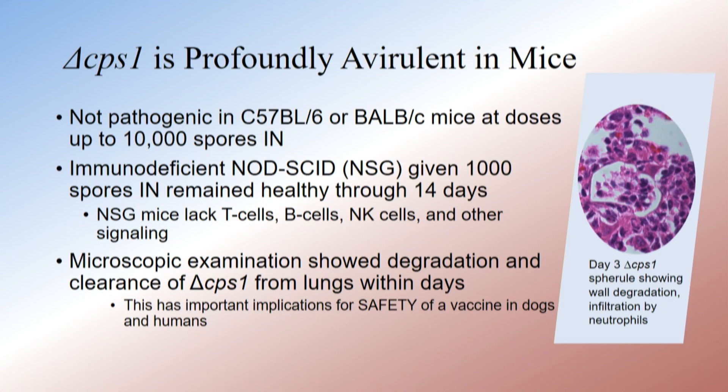We did histopathology on the NSG mice and BALB-C mice at really early time points. The picture on the right shows that CPS-1 looks like it degrades by day three or day four — it's surrounded by neutrophils.